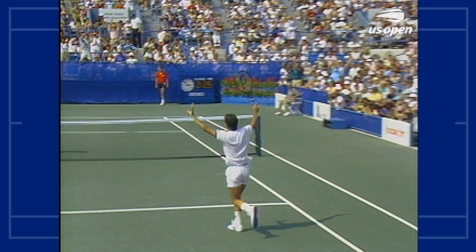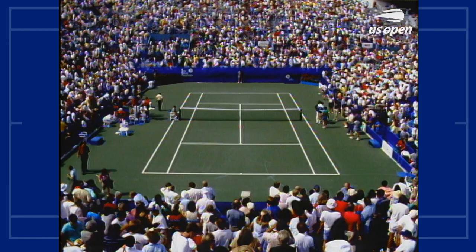For Paul Anacone, a terrific performance with 23 aces on the day. We'll be back to meet him in a moment.